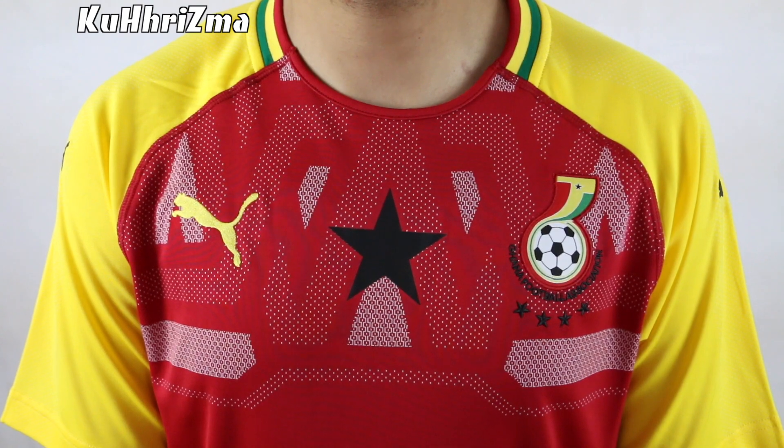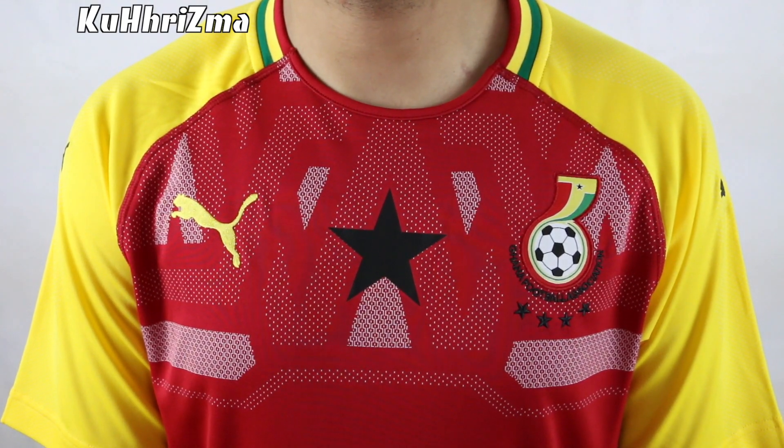Let me know what you guys are feeling about this home jersey for Ghana by leaving all your feedback down below. Leave a like and subscribe. And for everything soccer, keep it locked here.